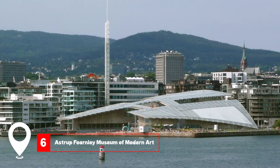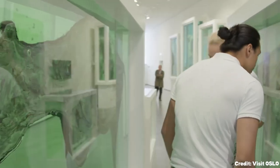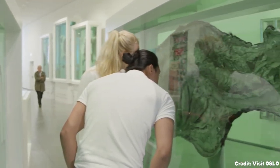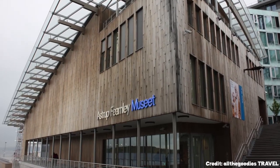At number six, we have the Astrup Fearnley Museum of Modern Art. This contemporary art museum, designed by Renzo Piano, showcases works by modern art giants like Andy Warhol, Damien Hirst, and Olafur Eliasson.